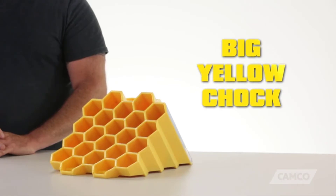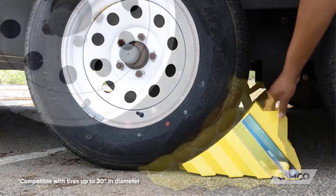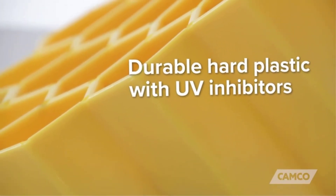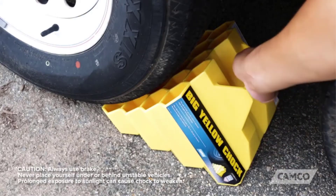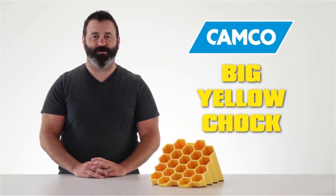They can be used with tire diameters of up to 26 inches and come in two different styles, with and without rope attachments. Designed mainly for re-hitching, these wheel chocks will also work in most other situations where your vehicle's wheels need to be blocked, provided they fit correctly.